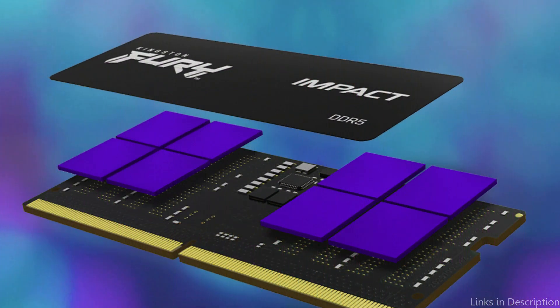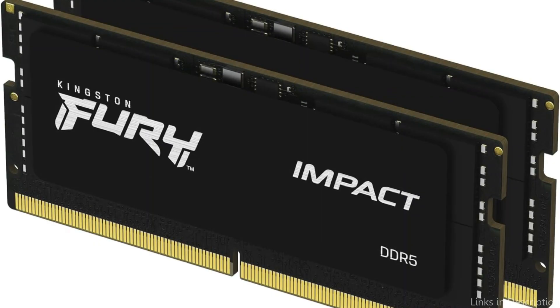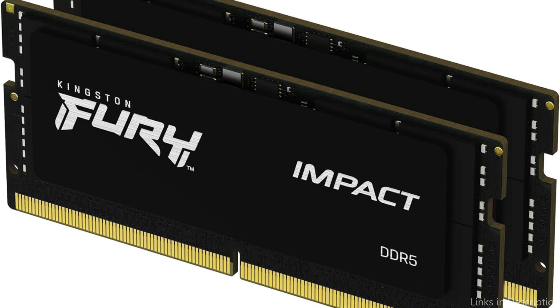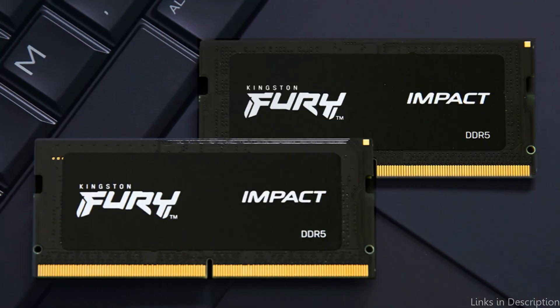The Kingston Fury Impact DDR5 RAM is unique not just because of its features, but also because of its value. It provides an ideal ratio of performance to cost in a market crowded with options. This RAM fulfills its promise of allowing consumers to play demanding games smoothly without going over budget, not merely by promising an improved gaming experience.